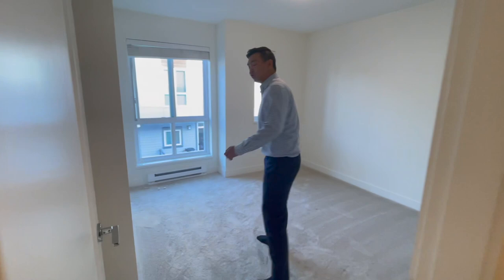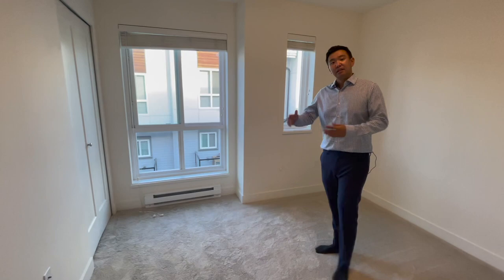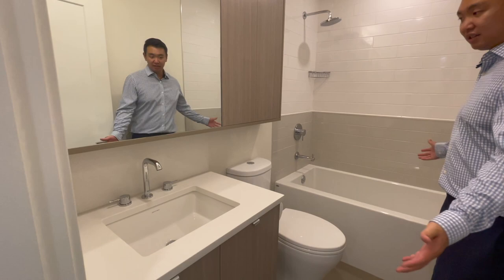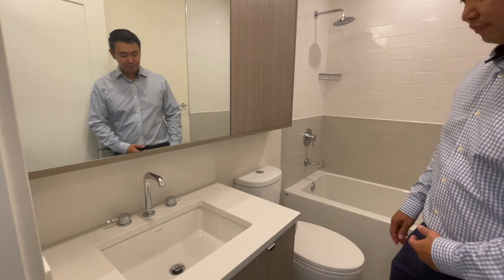Over here, we have one of the bedrooms — not the master. Quite decently sized. And the second bedroom is actually the exact same, but it's mirrored. And Leo, come and check it out — this is the second full-size bathroom. Really clean design; I love the wood veneer and the tile work. Very nice.